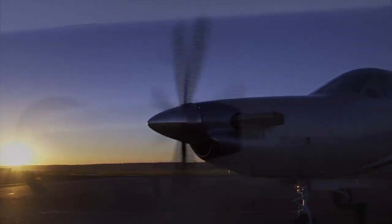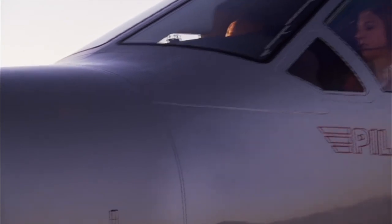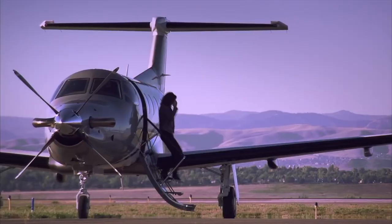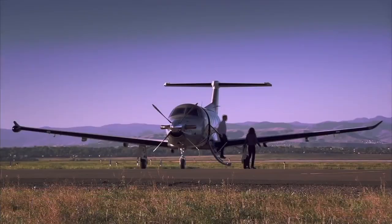Interestingly, the Pilatus PC-12 is the airplane that maintains its value the best of all, the reason being they don't make many of them — about 80 to 90 a year. There are just over 1,600 PC-12s flying in the world at the moment.